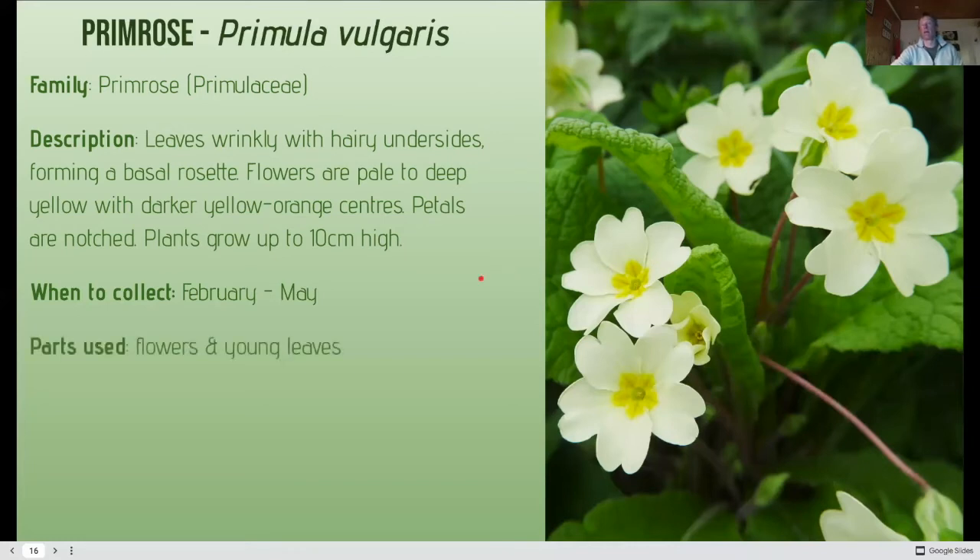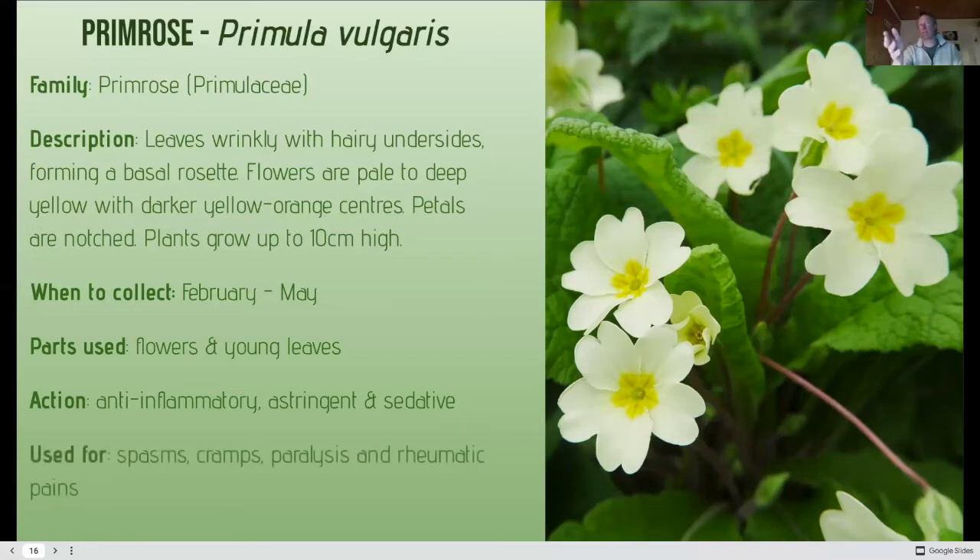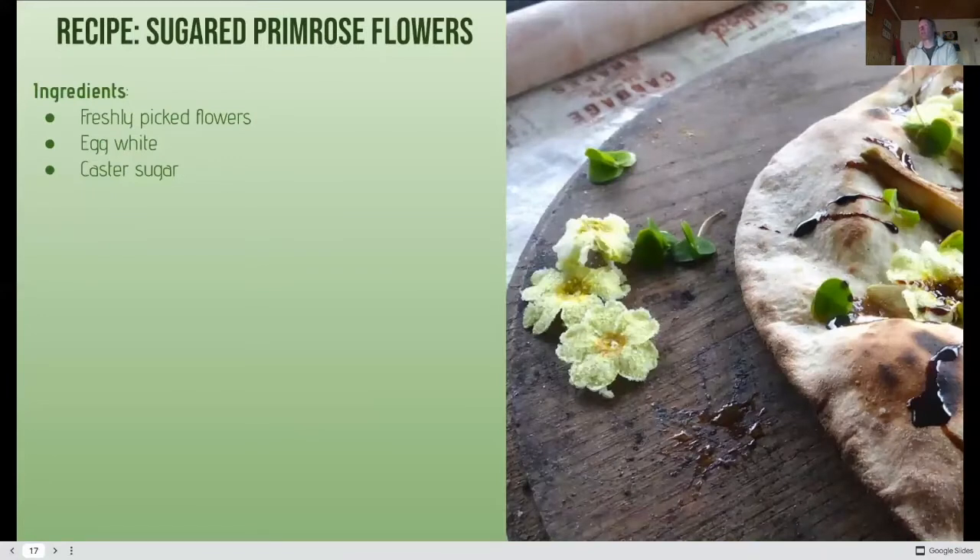Pick the primrose young if you can — you can eat the flowers and young leaves. It has anti-inflammatory and astringent effects — it draws water and is binding, similar to tannins. It also has a sedative effect, possibly due to an alkaloid, similar to valerian tea which has that calming effect. It's used for spasms, cramps, paralysis, and rheumatic pains. If you've never sugared and dried flowers, this is a fantastic example. I made a sweet pizza with sugared primroses for an event a couple of years ago — with balsamic drizzle, pear, and wood sorrel, which has a little lemony, apple-like taste.